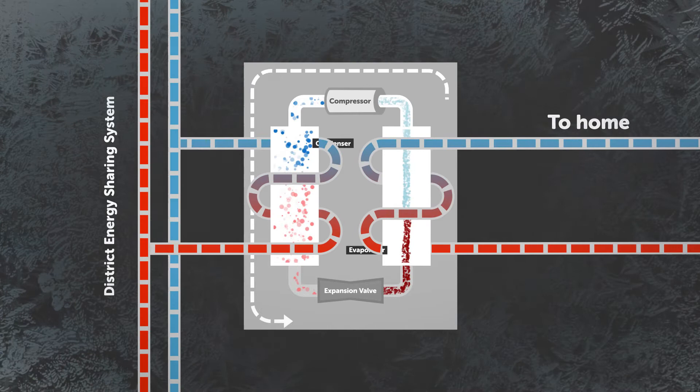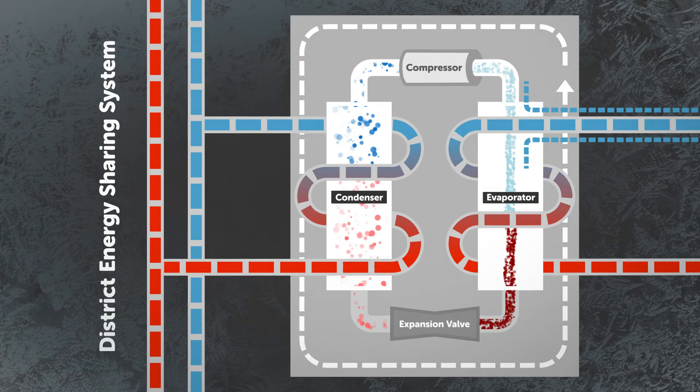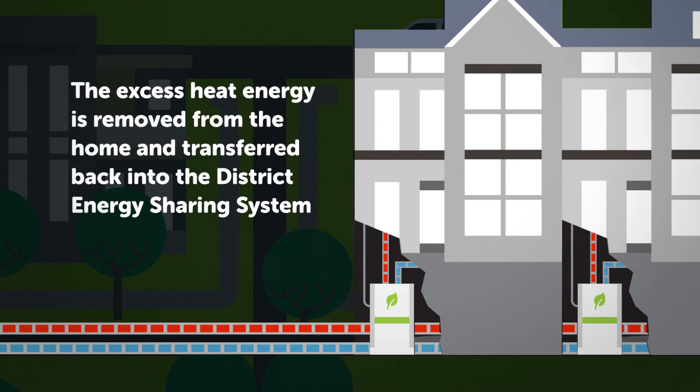The cool part about heat pumps is that they're reversible — they can also cool your home. In cooling mode, the circuit is reversed. Cold air is blown into your home for air conditioning, and the hot refrigerant is cooled by the district energy sharing system. The excess heat energy is removed from the home and transferred back into the district energy piping to be reused for heating other buildings.